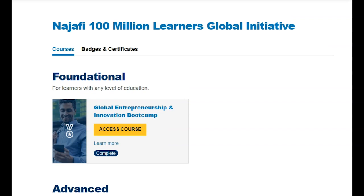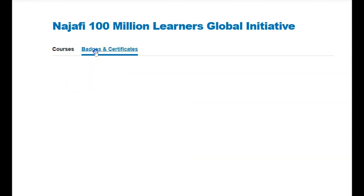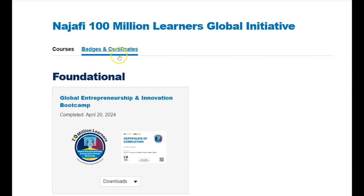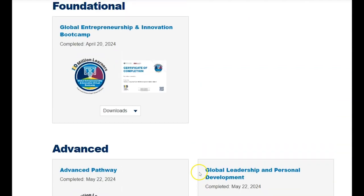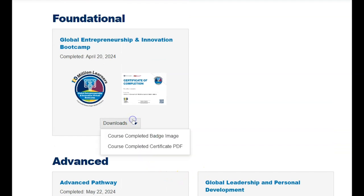To download badges and certificates, learners will first need to return to their learner portal. Once logged into their account, learners can navigate to the badges and certificates tab where they will see their earned credentials for completed courses and programs. Badge and certificate files can be individually downloaded from the portal for learners to share with their networks. Detailed steps for downloading credentials are provided at the end of each course.